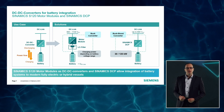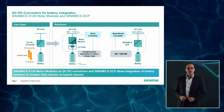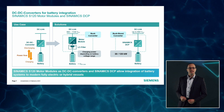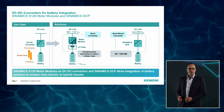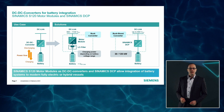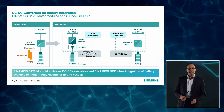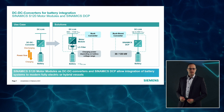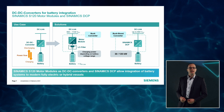In addition, Sinamics DCP is a highly compact buck-boost converter for smaller power ratings and DC voltages up to 800 volts. It is available in power ratings of 30 and 120 kilowatts. Parallel connection of several DCPs of the same type is possible.